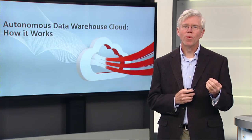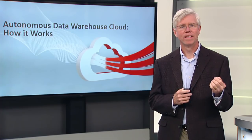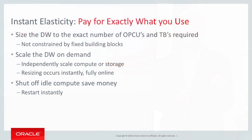The final really big characteristic of Autonomous Data Warehouse Cloud that I wanted to talk about is the elasticity. The benefit of elasticity is you pay for exactly the resources that you need — you're paying for exactly what you use. And there are a few ways that Oracle helps you achieve these benefits in Autonomous Data Warehouse Cloud.